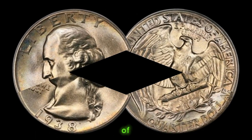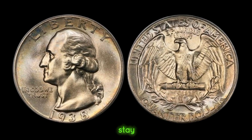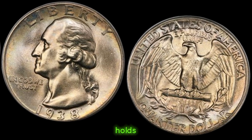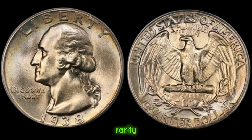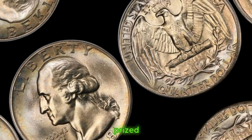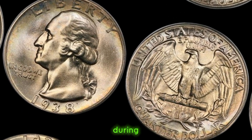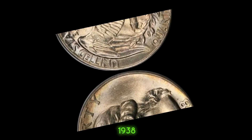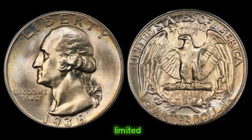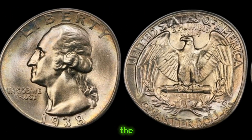We're diving into the depths of numismatic history to uncover the hidden gem of the 1938 quarter dollar coin. Stay tuned as we unveil its fascinating value journey. The 1938 quarter dollar coin holds a special place in the hearts of collectors due to its rarity and historical significance. Minted during a pivotal moment in American history, the 1938 quarter dollar coin represents an era of change and resilience. With only a limited number in circulation, its scarcity adds to its allure.